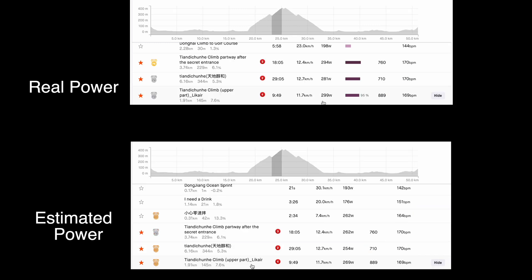This is the second part of the same climb, about 10 minutes long. Real power was 299 watts and estimated power is 269 watts — so it's the same thing again. Strava is estimating my power to be lower than it really is, but that's just on uphill sections. Let's check out a downhill section.